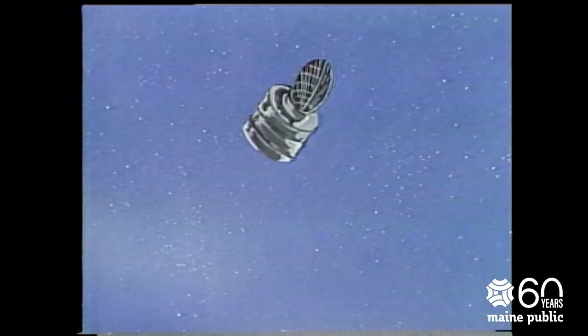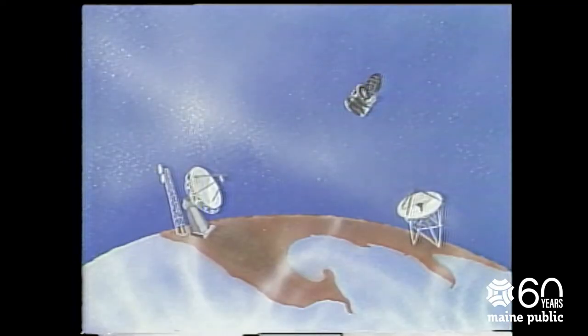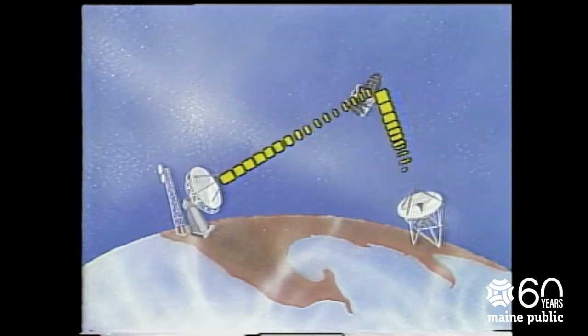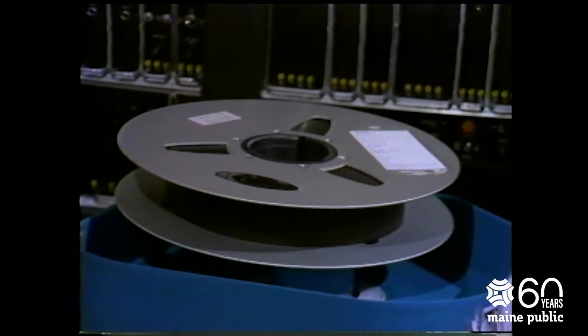Many of the programs on the public television stations in Maine are not produced here. Most of these programs arrive here by satellite. Electronic signals are transmitted from special antennas aimed directly at the satellite. There, high in the sky, the signal is amplified and rebroadcast down to the Earth. Satellite programming can either be broadcast immediately or be stored on videotape for later playback.